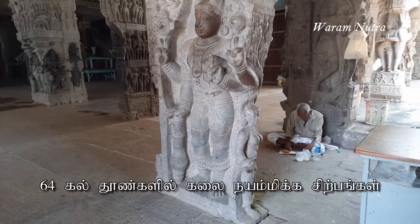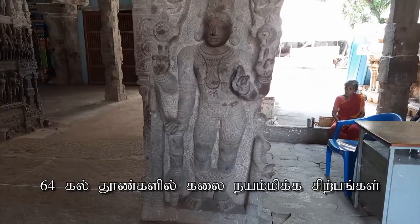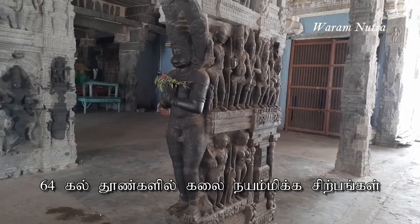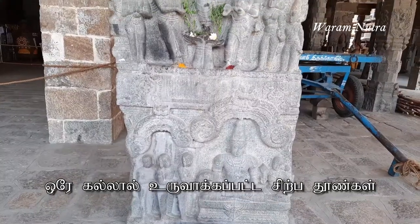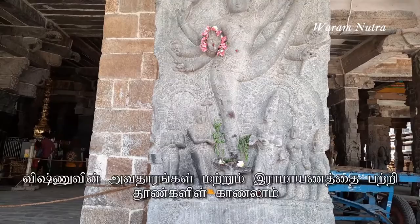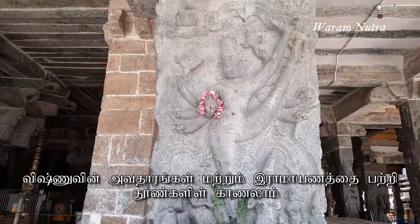A magnificent structure of 64 stone pillars, every inch covered with sculptured panels. Each pillar carved out of a single stone and the delicacy is very prominent. You can see episodes from the incarnations of Lord Vishnu and in particular the Ramayana.